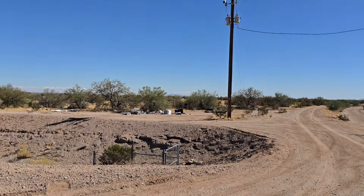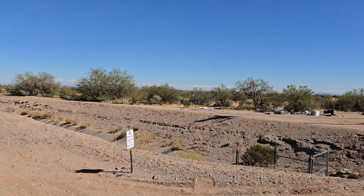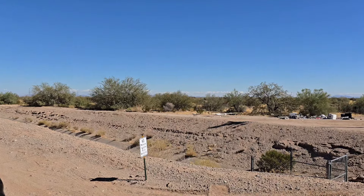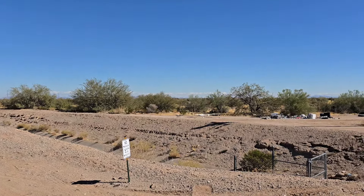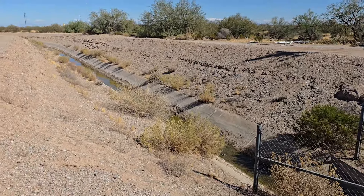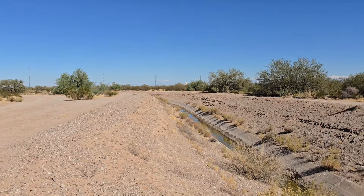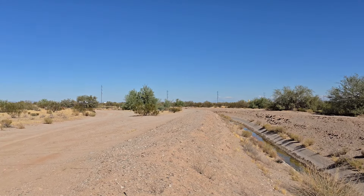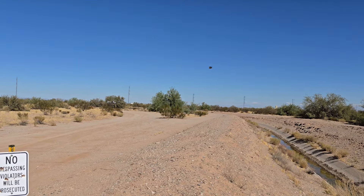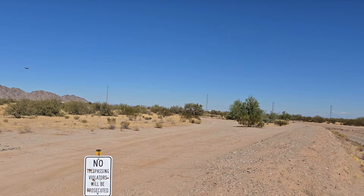As we pan around here, you can see there's another canal, but it's actually more like a ditch. I don't believe it has water in it — well, it looks like maybe it does have a little water in it — but it is more like a ditch and it runs back up north past the northeast corner of the property.